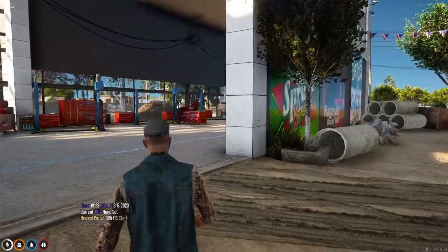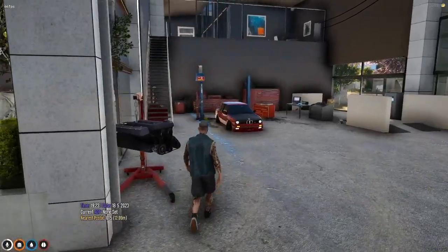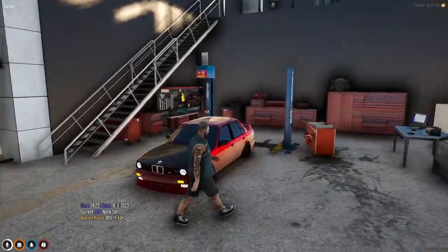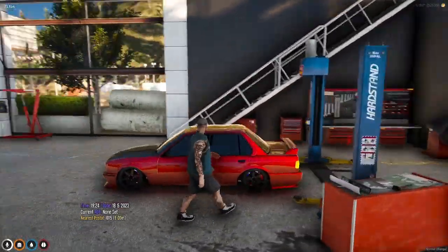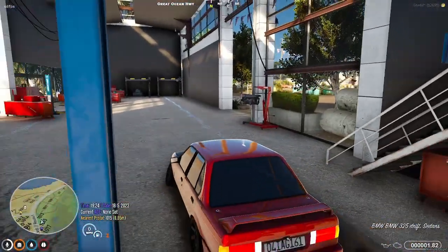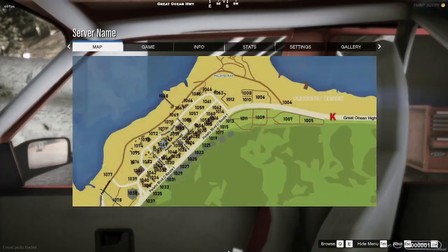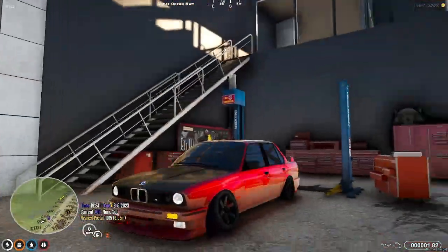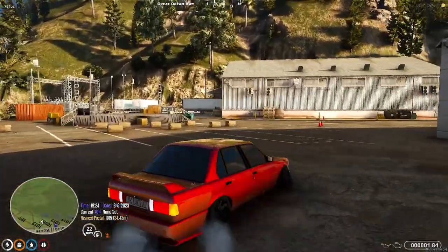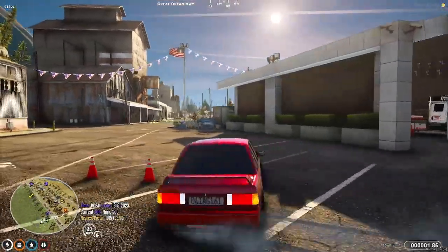All right guys, after a week of long hard work — here it is! What do you guys think? She's pretty nice. Let's get in here. Got the steering wheel, bride seats, whole roll cage and everything. Turned her into a drift spec.